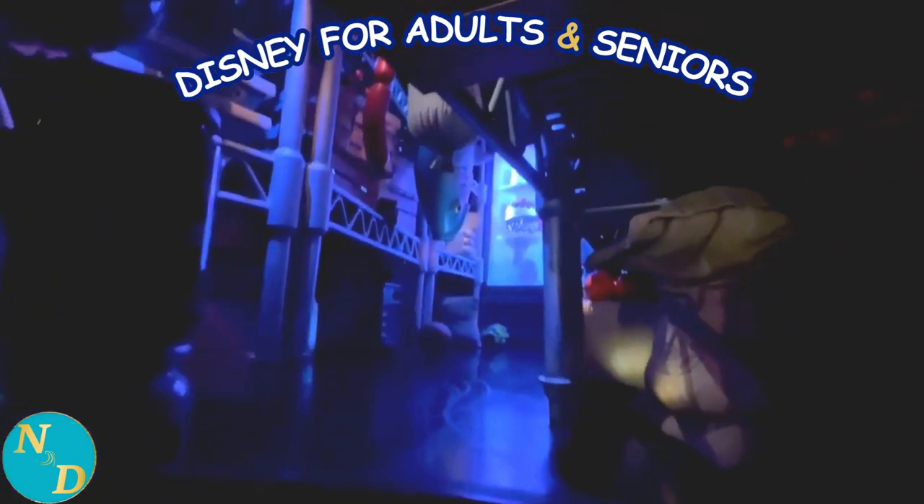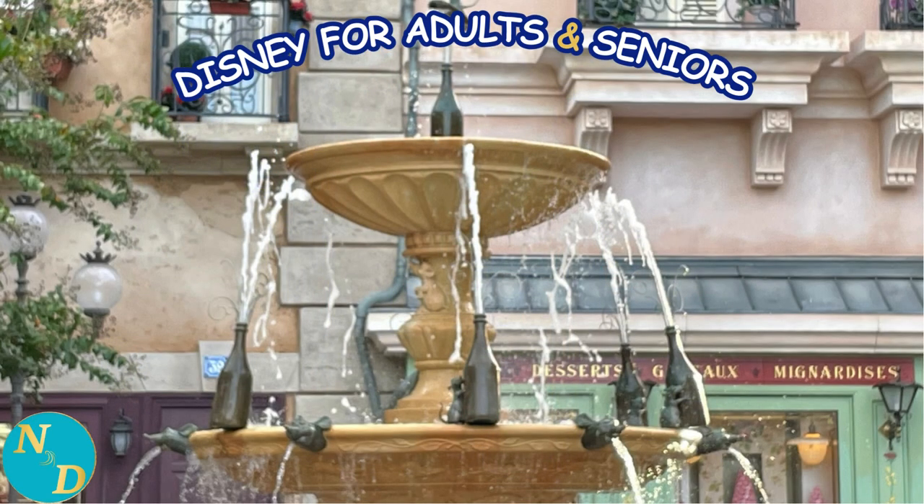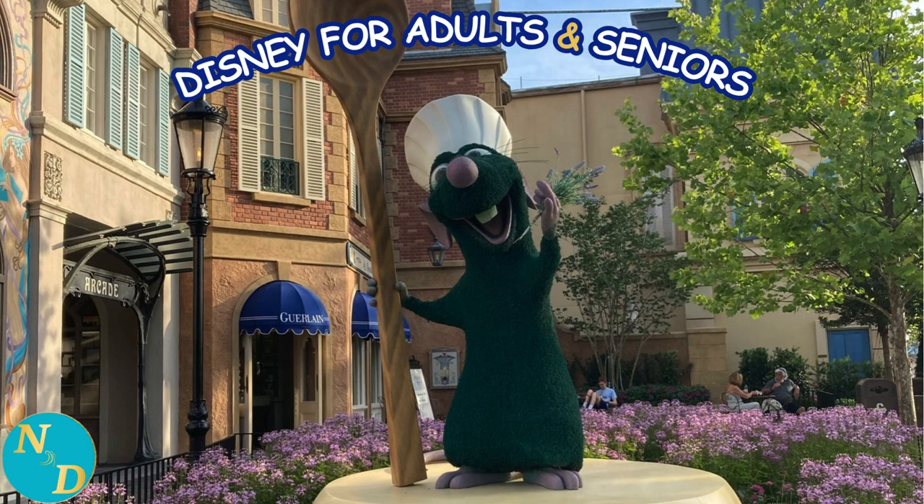Hopefully this helps you gain a better understanding of the nature of Remy's Ratatouille Adventure attraction in Disney's Epcot. Again, search on YouTube for other channels which may have a more complete recording of the entire ride sequence if you wish.